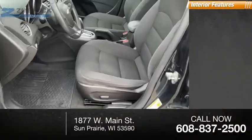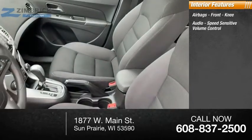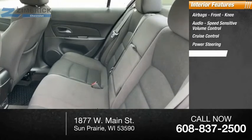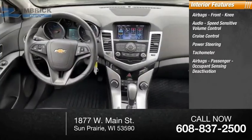Inside you'll find airbags including front knee airbags, audio with speed-sensitive volume control, cruise control, power steering, tachometer, and passenger occupant sensing deactivation.